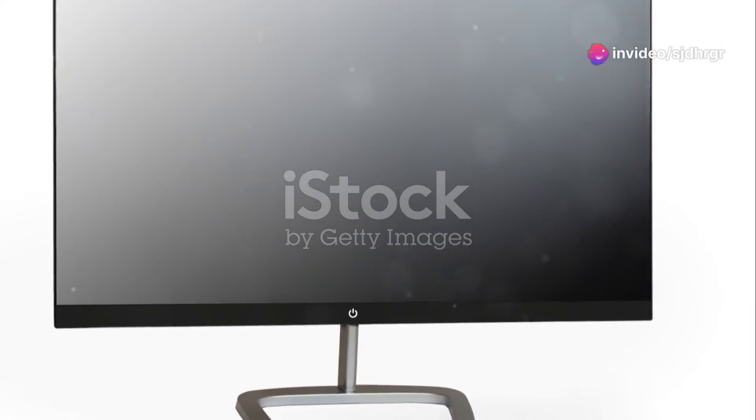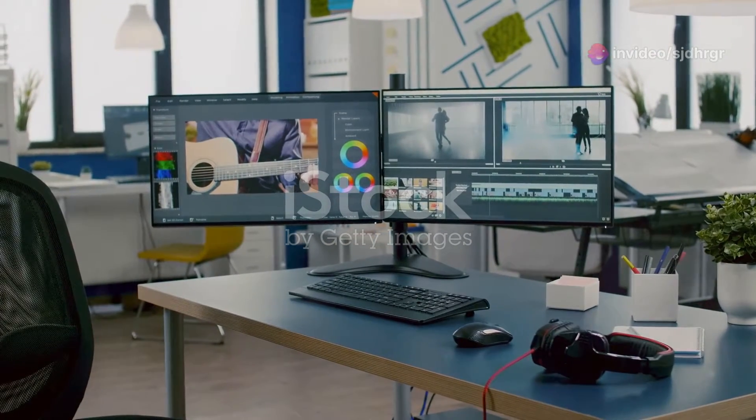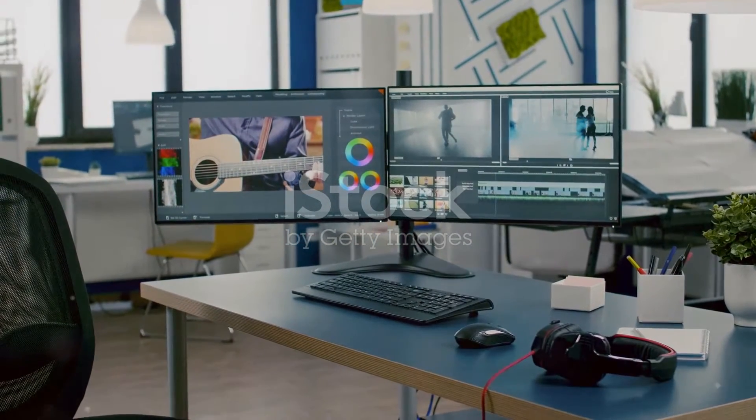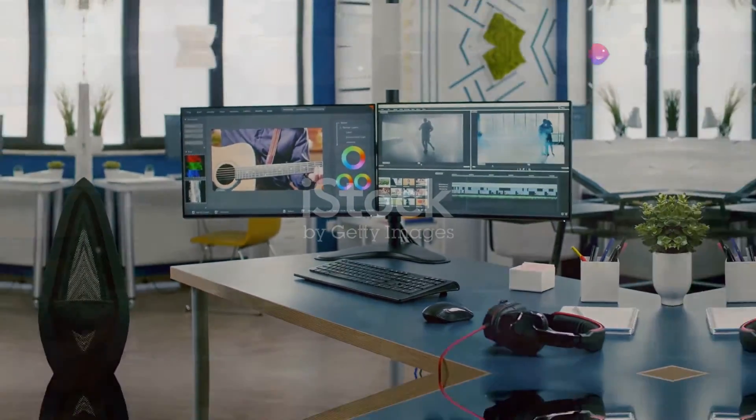Presenting the Samsung 34 ViewFinity S50GC ultrawide screen — experience efficiency more than ever. The S50GC offers a more extensive work area with its 21:9 ultra WQHD resolution. Say farewell to cluttered screens and hello to seamless multitasking.